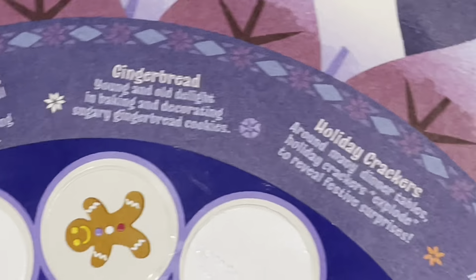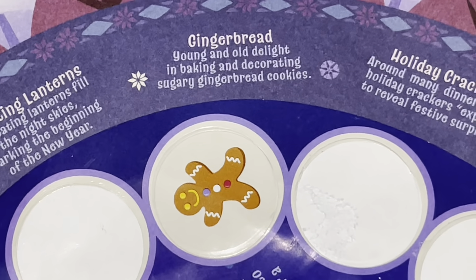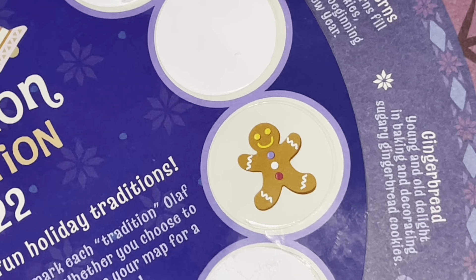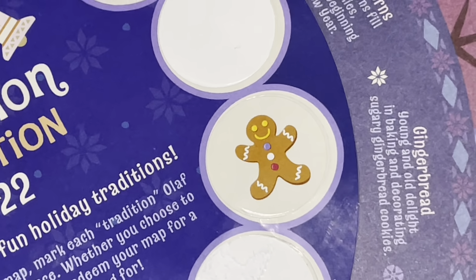That was hard to balance - but last one! It's been a long day. The last Olaf has been spotted and found, and it is indeed the Gingerbread Man. Here's a little better view - it decided it doesn't want to focus on Olaf. It is dark now, gotta get the flash out. Gingerbread! Young and old delight in baking and decorating sugary gingerbread cookies. I actually am not a huge gingerbread fan in terms of taste - looks, I love it. Taste, I'm indifferent, I guess.